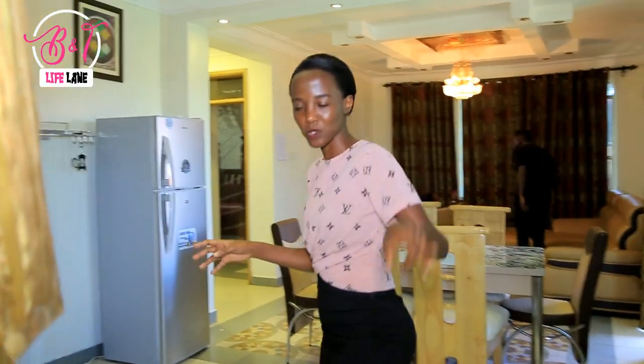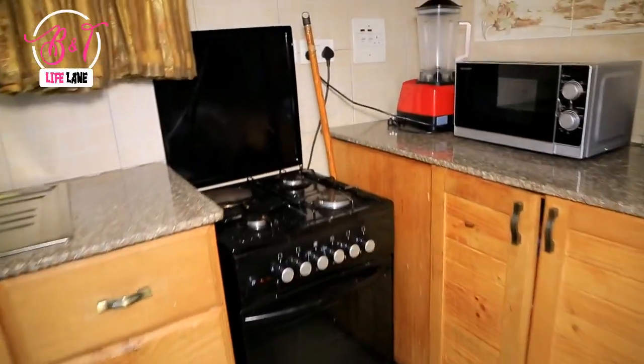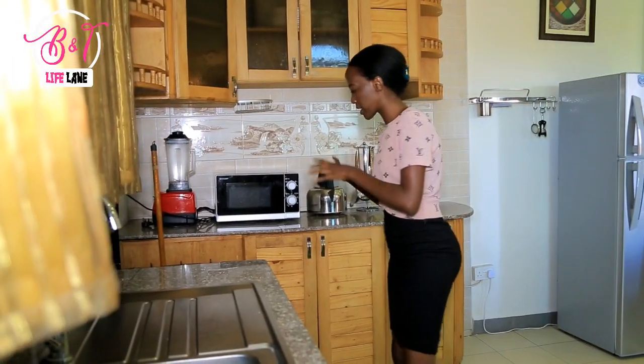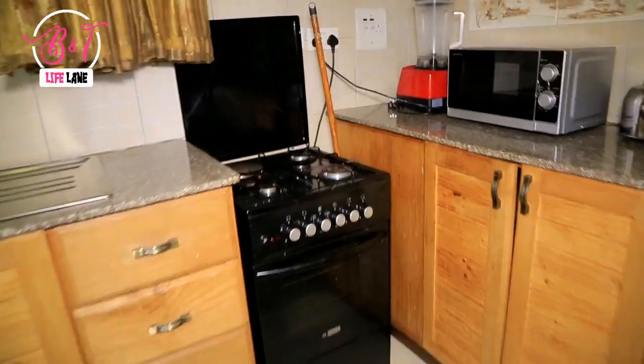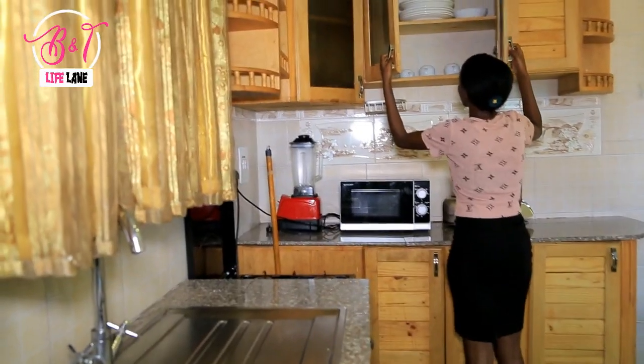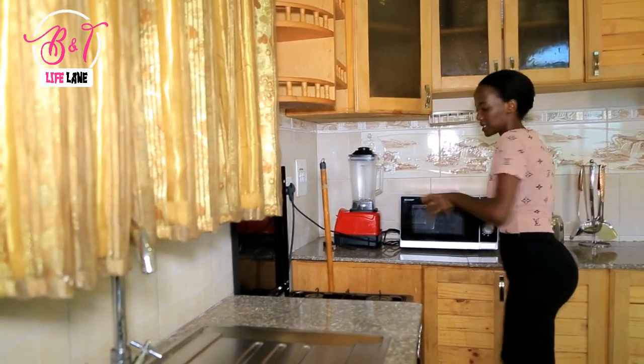Right here, as you enter, is the kitchen. The most important things: there's a microwave oven, there's a cooker, there's a kettle, there are working cabinets, there are cups, and there's a blender.